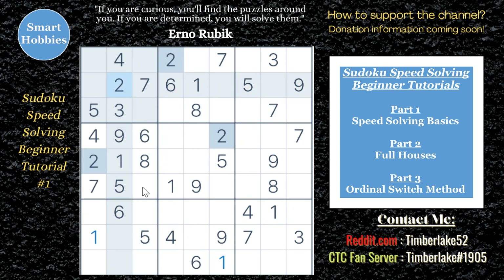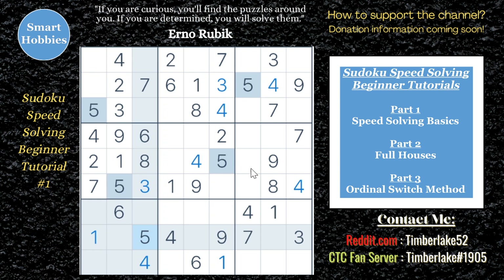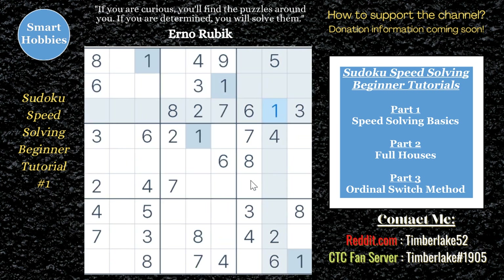Do you want to solve Sudoku puzzles lightning fast? Whether you're a beginner or a seasoned expert, I can show you ways to solve Sudoku puzzles in two minutes or even less every time. Let's get started. Greetings friend, Tim Blake here. This is part one of a three-part tutorial on Sudoku speed solving.